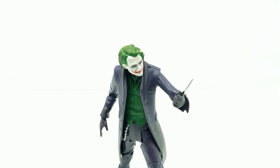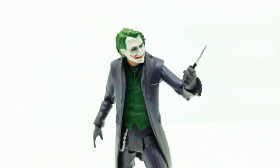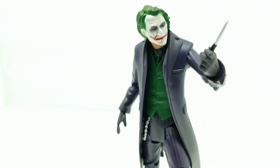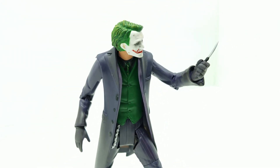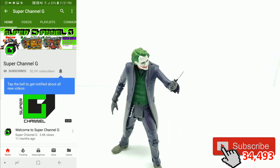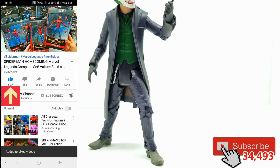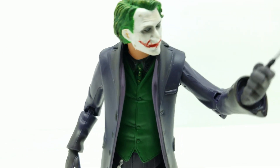Hey guys, welcome back to Vincent Gigi's Super Channel G. Look how incredible this action figure looks — this Joker from Mattel from The Dark Knight. Doesn't he look amazing? He does. And spoiler alert, this is an awesome action figure. So guys, if you're not already subscribed to our channel, please subscribe below. Hit the notification bell so you can get notified every time we have a new video coming out. Talk to us in the comments below — we'd love to hear from you. What do you say we get started right now?